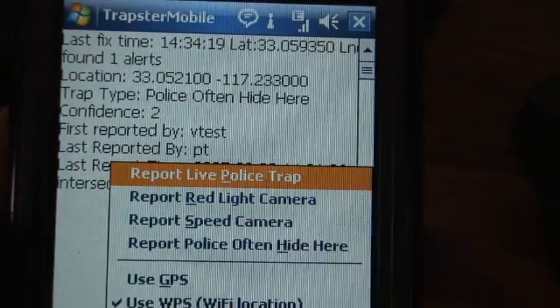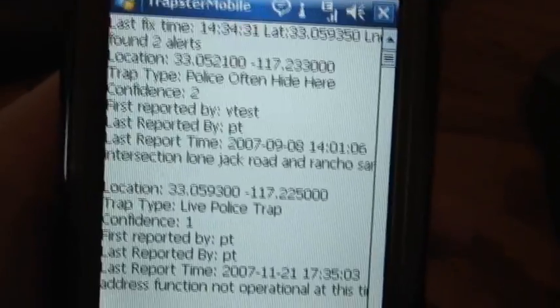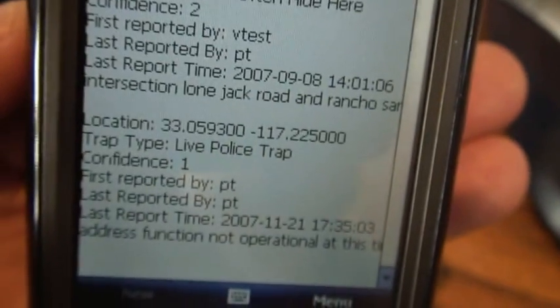But they're really pretty close — certainly close enough for use of something like Trapster. So we can see two alerts. We're going to go outside now and we'll put this in GPS mode, since I can't get a GPS fix here inside, and we'll see how the two reports compare.